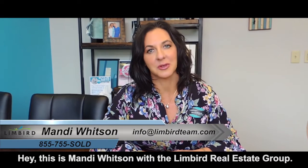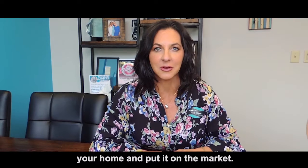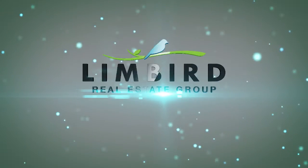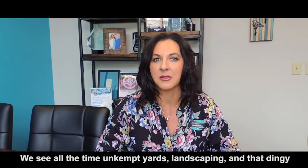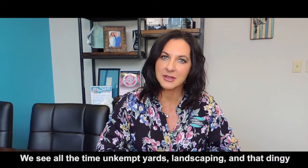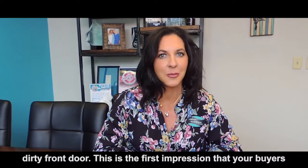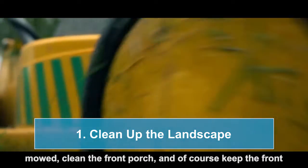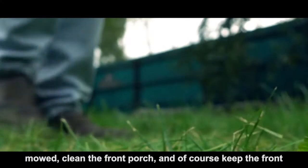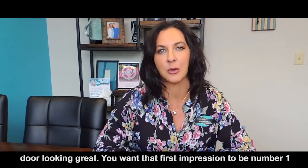Hey, this is Mandy Whitson with the Limburg Real Estate Group. Just a few ideas for when you're getting ready to sell your home and put it on the market. We see all the time unkept yards, landscaping, and that dingy, dirty front door. This is the first impression that your buyers are going to see. So clean up the landscaping, keep the yard mowed, clean the front porch, and of course keep the front door looking great. You want that first impression to be number one.